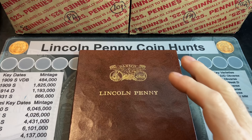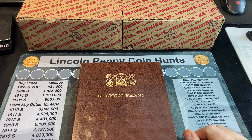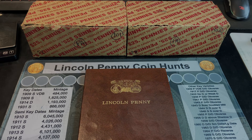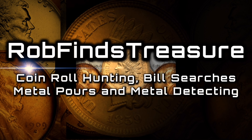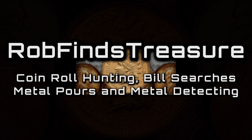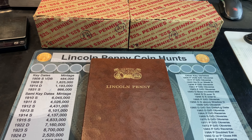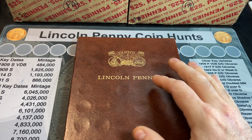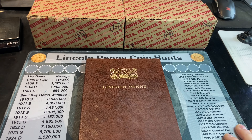In an effort to help out this Lincoln Penny Hunt and Feel series, I made a trade with a subscriber for a few boxes from the Northeast. Hey everyone, it's Rob Fiennes Treasure and welcome back to my channel. As many of you are aware, I'm trying to complete a Dan's Co. Lincoln Penny album from 1909 to 1999 from just coin roll hunting boxes.